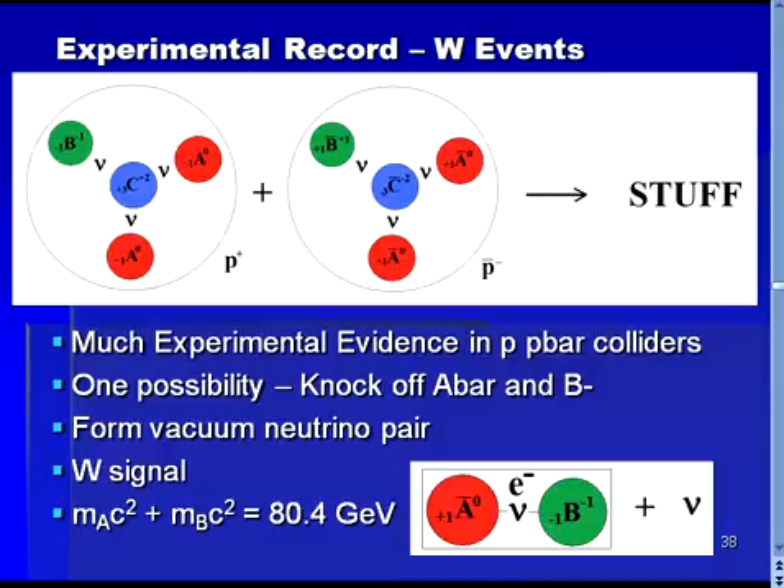The upper figure on this slide shows what happens as understood from the ABC prion model. A proton is shown on the left and an antiproton is shown toward the center of the diagram. We recognize that a proton is made up of a central C particle and two A's and a B, while the antiproton is its antimatter counterpart. After colliding, these particles can create many different combinations of particles.